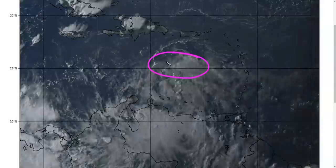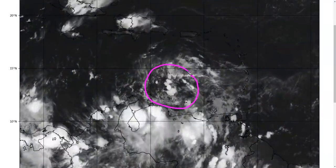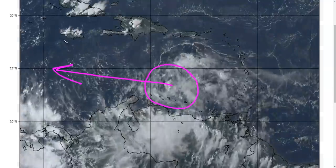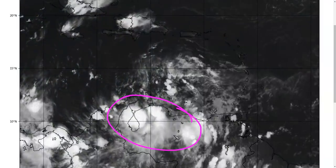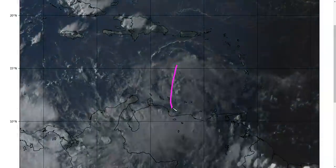The negative side is thunderstorm activity, because dry air is continuing to wrap in on the northwest side. We can see outflow boundaries racing outward over the northern Caribbean, indicating air flowing away from collapsing thunderstorms. That dry air is causing thunderstorm activity to be less than ideal, with only a few thunderstorms and not a lot of convective coverage. This will be an issue for at least the next day or two as it continues westward.